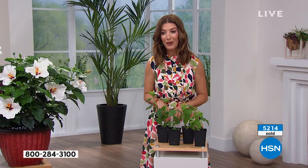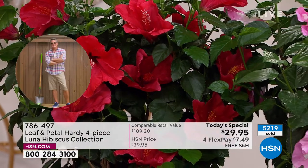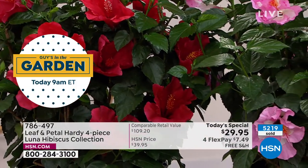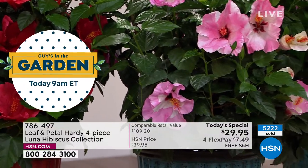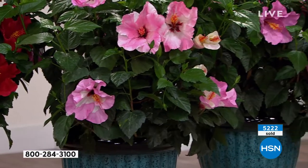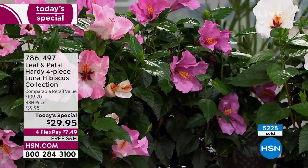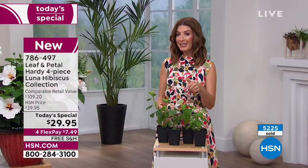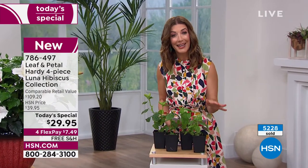Place your order as quickly as you can. Go to hsn.com and type in item number 786-497 — you'll also see it right on our homepage. Our big lawn and garden event starts tonight, with four flex pay on all our flowers, plants, and outdoor items. That means you can get these home for $7.50 a payment, and we're not even charging shipping and handling.